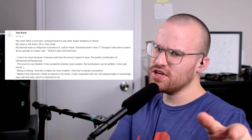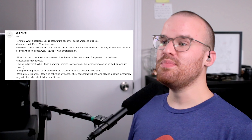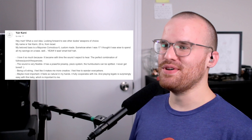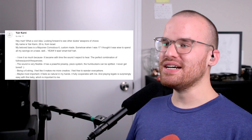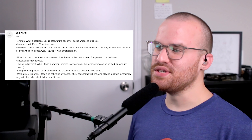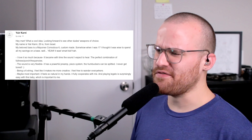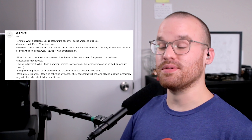Next up from Yair Karni — I'm sorry if I totally butchered that. He says: 'Hey man, what a cool idea — looking forward to seeing other dudes' weapons of choice. My name is Yair Karni, 29, from Israel. My beloved bass is a Mayones Commodus 6, custom-made. When I was 17, I thought it was wise to spend all my savings on a bass — and yeah, it was. I love it so much because it became, with time, the sound I expect to hear — the perfect combination of fullness, punch, and frequencies. The sound is very flexible. It has a powerful preamp piezo system. The humbuckers can be split. Being a 6-string, I feel like it makes me more creative — I feel free to wander everywhere. It feels so natural in my hands and playing legato is surprisingly easy with this baby.' The basses that Mayones makes are just so exquisite — I've only gotten to play them at NAMM. They're just perfect on so many levels. I love the styling — it's so unique but not too out there. I bet it plays and sounds so full in every way.